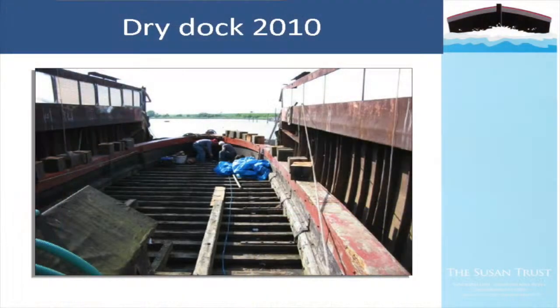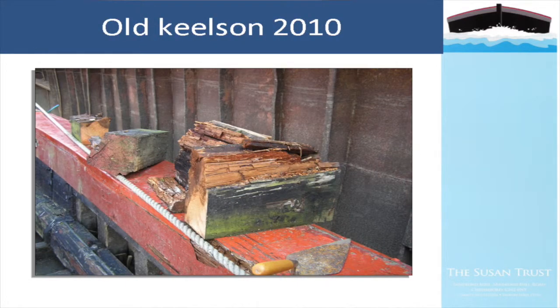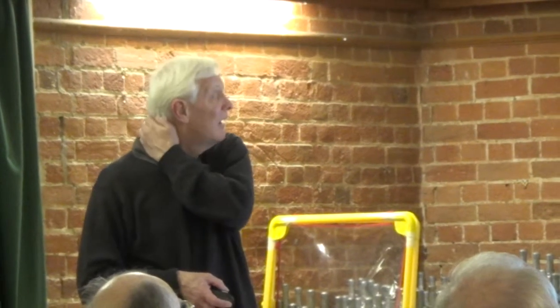Here she is in dry dock in St Osyth - the centre keelson has been removed, you can see where it was down the middle, and she's been cleaned out. Some sections of that centre keelson put to one side show you the condition - the rot in that timber. No wonder she was actually breaking her back.